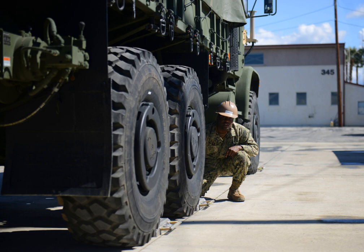Six-wheel drive is an all-wheel-drive drivetrain configuration of three axles with at least two wheels on each axle capable of being driven simultaneously by the vehicle's engine. Unlike four-wheel-drive drivetrains, the configuration is largely confined to heavy-duty off-road and military vehicles, such as all-terrain vehicles, armored vehicles, and prime movers.